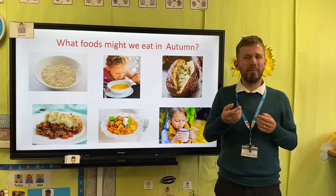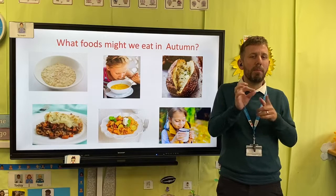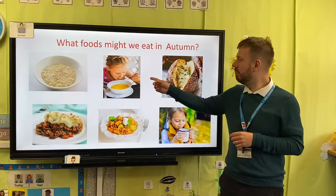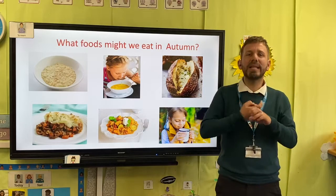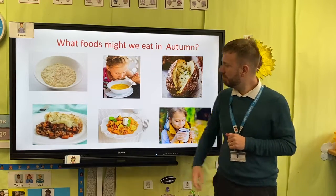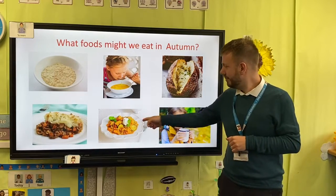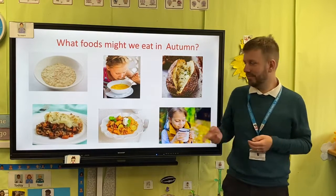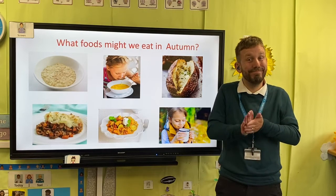You might eat different foods in autumn. You'll want to eat nice warm foods like porridge, some soup, perhaps a jacket potato, shepherd's pie, a curry, or you might want to drink a nice hot chocolate.